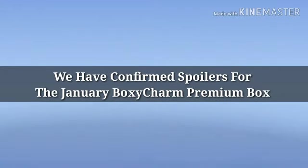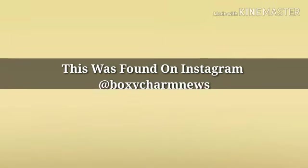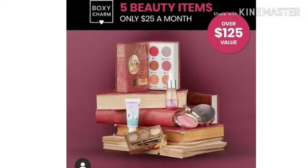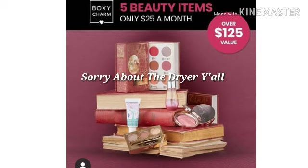Hey y'all, how's everybody doing? We have some spoilers for the BoxyCharm Premium January box! If you're excited for this video, go ahead and hit that subscribe button — it's 100% free. Turn your bell on so you don't miss any spoilers.